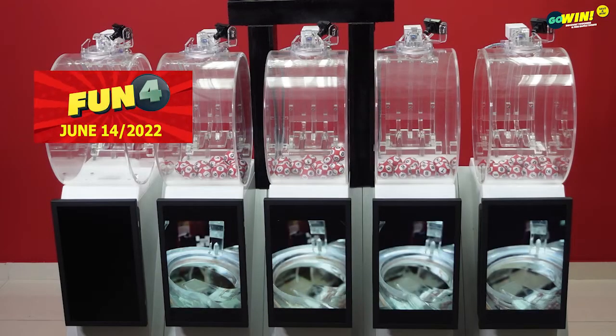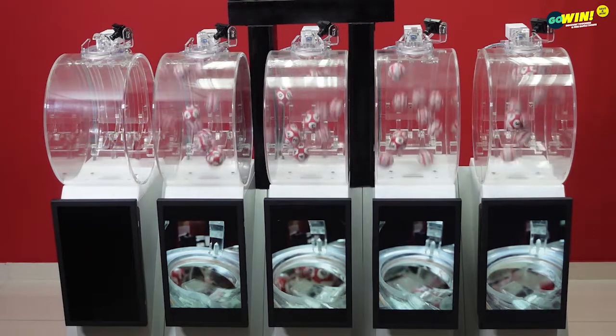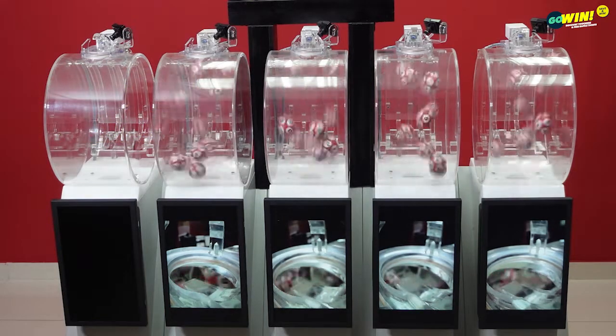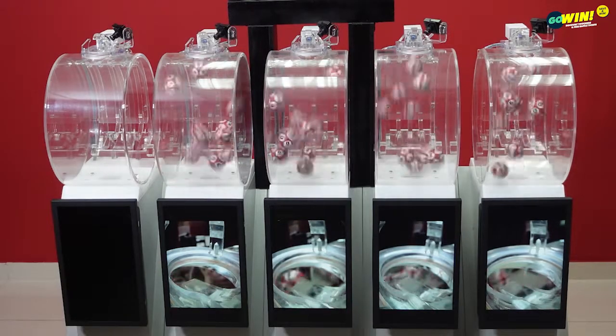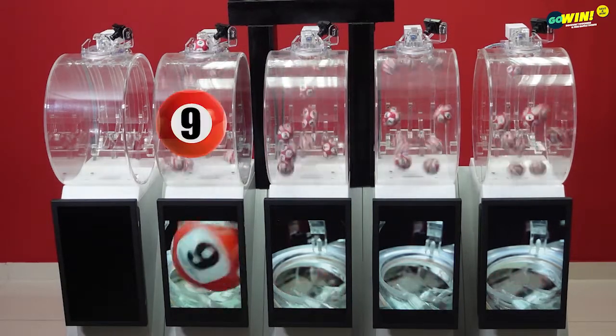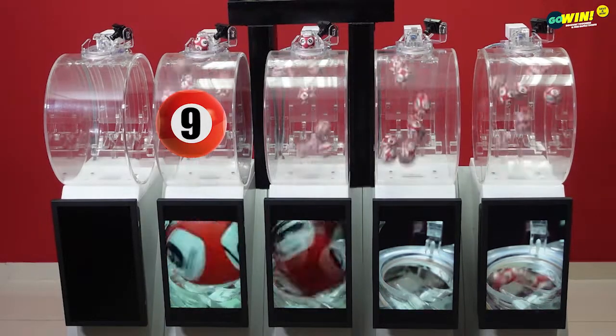Starting our first draw with Fun 4. Pick 4 numbers from 0 to 9, then select your option: straight, number, or chance. You win if one or more of your numbers match the results from right to left. Fun 4 winning numbers are: